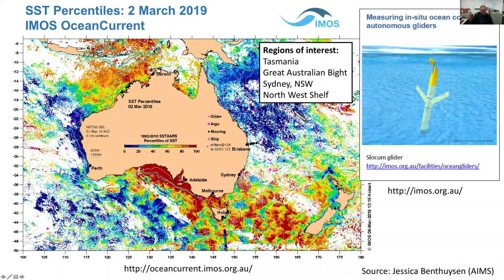IMOS, the Integrated Marine Observing System, has initiated work around event-based sampling of marine heatwaves, including glider runs along the Tasmanian coast. Sea surface temperature percentiles in March 2019 show that following the 2015-16 marine heatwave event, there have also been a 2017-18 and a 2018-19 marine heatwave - a pattern of recurrence reflected in the redness on the map.